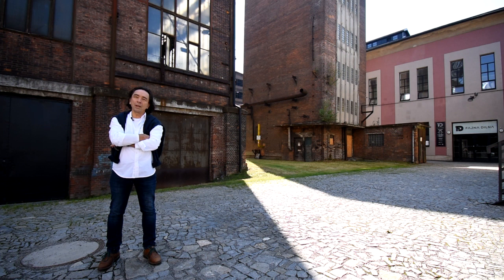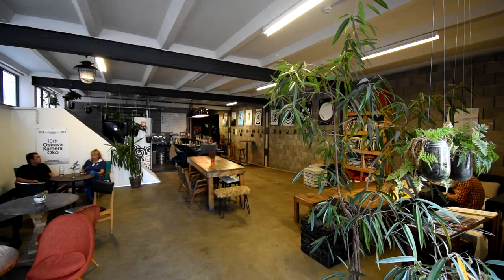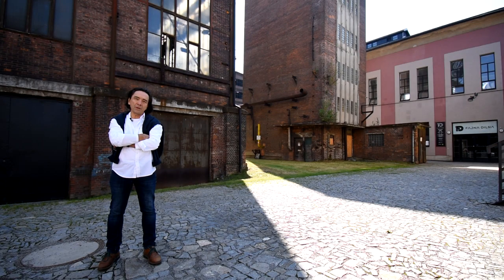We are now standing on Malý Rynek on the premises of the former Hlubina mine. It is a small square hidden behind the main square. This is the old compressor building, with a café and a so-called Fajná dílna, a workshop for wood and metal working, sewing and 3D printing. It is accessible to the public and you can create your own objects here, using wood or iron.